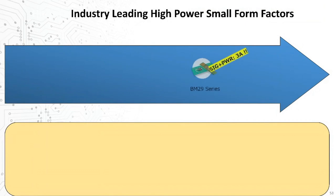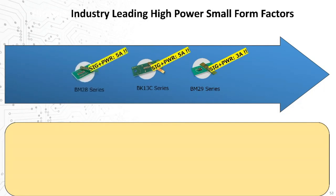Looking at a sequence of series from right to left, Hirose offers the very highest current ratings in these small form factors — from 3 amps for our very smallest solutions up to 10 amps — for some still in the 0.6 mm height and 2 mm width ranges.